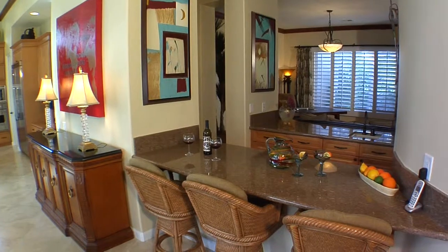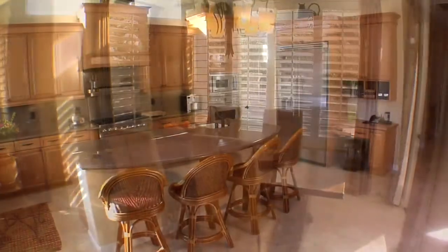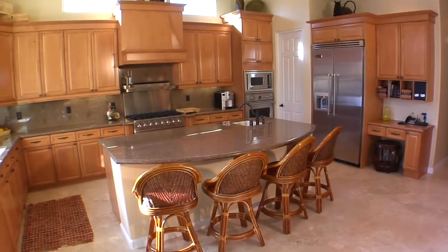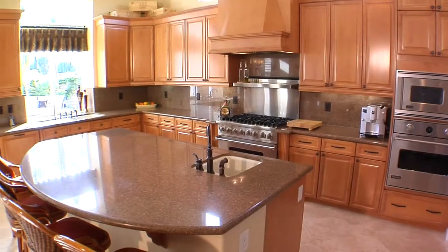The formal dining area is perfect for that special dinner party and will provide your guests with breathtaking mountain views. The wonderful chef's kitchen has granite counters, a prep island with sink, and stainless steel Viking appliances.